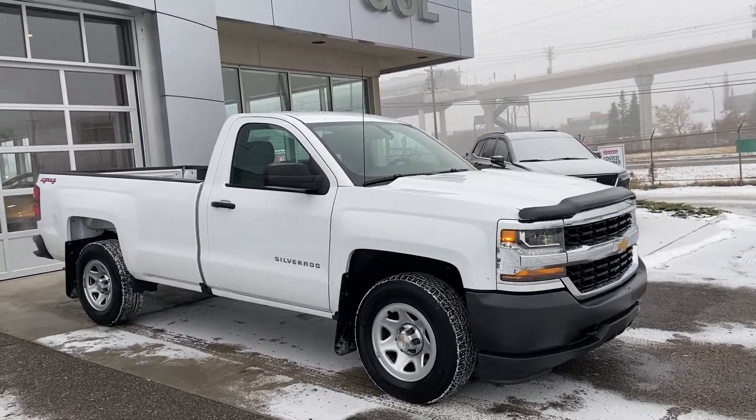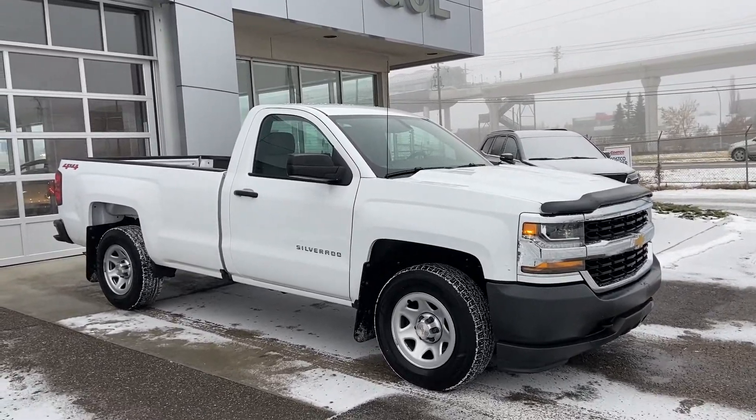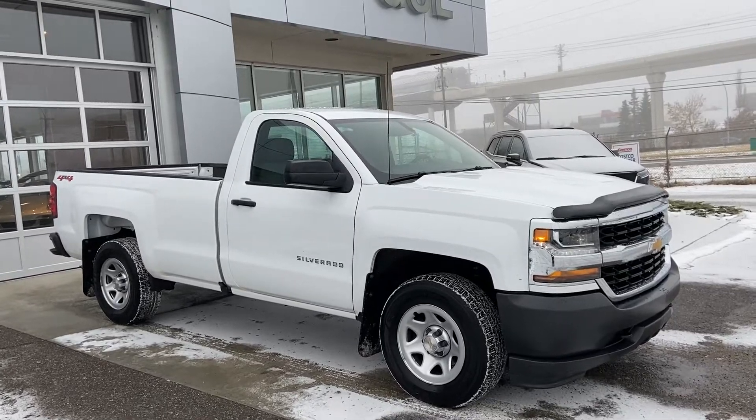Welcome to GSL GM City 1720 Co-Trail Southwest in Calgary, Alberta. Today we're doing a quick walk-around video on the 2018 Chevrolet Silverado 1500.